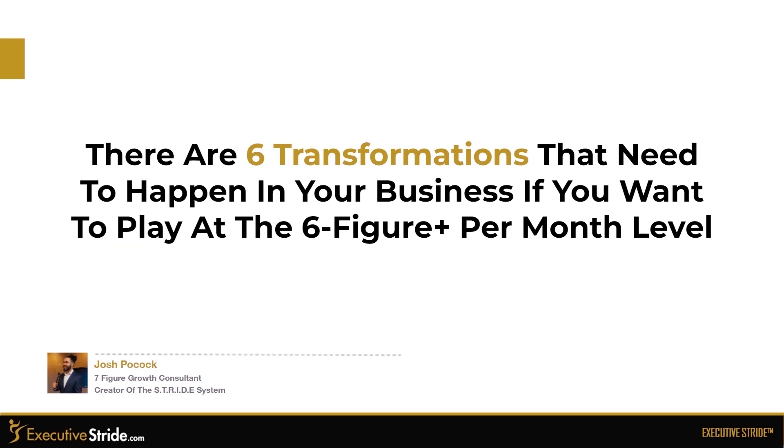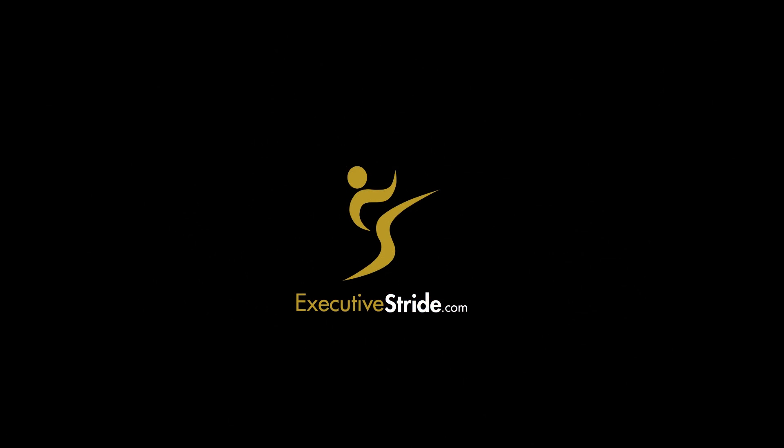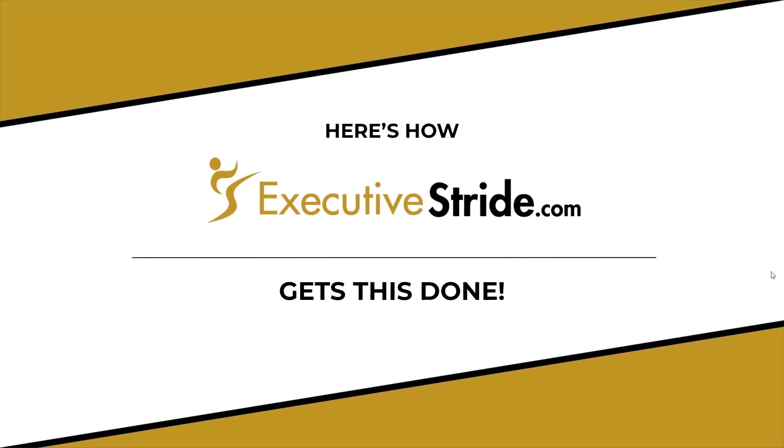There are six transformations that need to happen in your business if you want to play at the six-figure-plus-per-month level. This is the scientific method to engineering a highly profitable sales machine that allows you to scale to $100K-plus per month in 12 months or less, without hiring any external agencies, wasting money on ads, or doing a single cold call, and with 60% to 90% margins. Let's show you how to get this done.